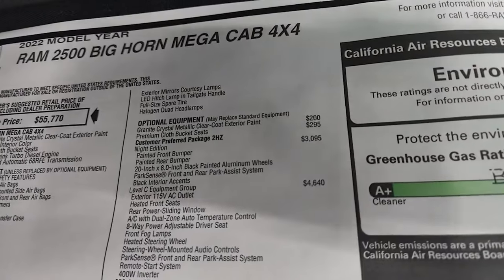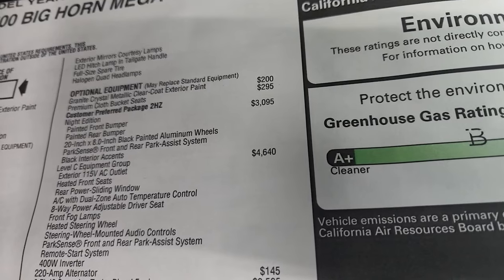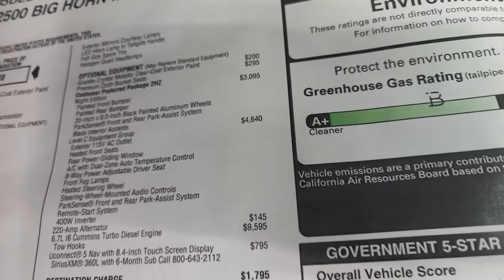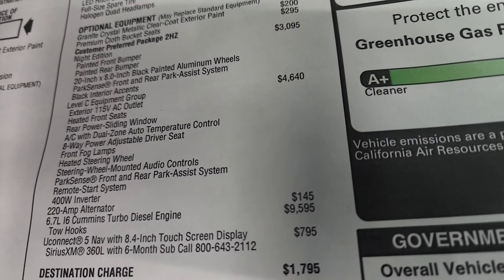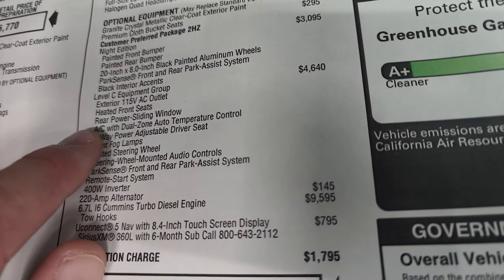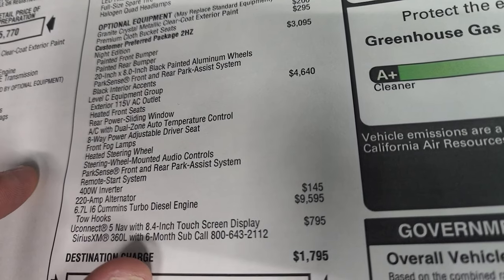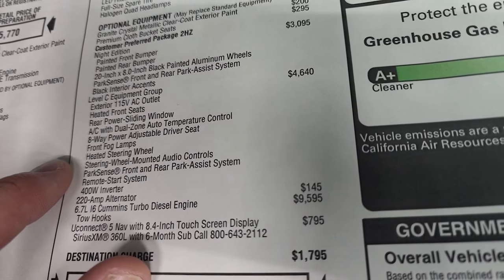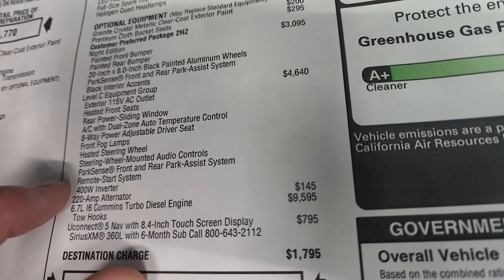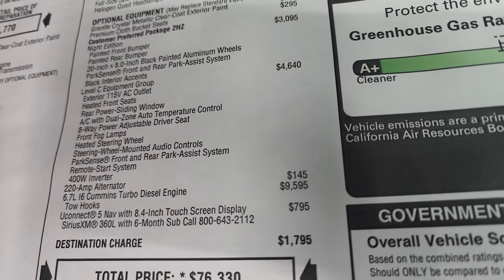Exterior features are all standard as well. Granite Crystal is $200. Premium cloth bucket seats are $295. The Night Edition is $3,095 and gives you the front and rear painted bumpers, 20-inch rims, Park Sense front and rear park assist, and black interior accents. The Level C Equipment Group is a $4,640 option, giving you a 115-volt outlet, heated seats, rear power sliding rear window, dual-zone AC with temp control, eight-way power adjustable driver seat, front fog lights, heated steering wheel, steering wheel-mounted audio controls, remote start, and a 400-watt inverter.